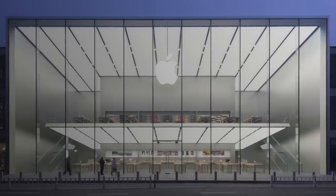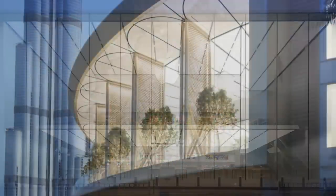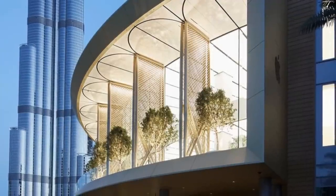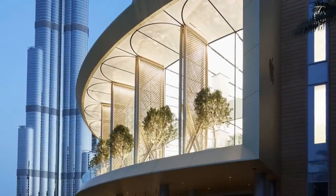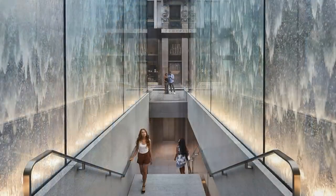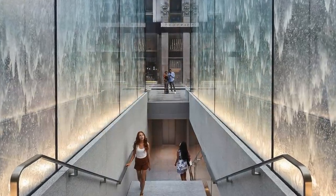Apple has a reputation of building some of the coolest, most futuristic retail stores in the world. This location in Dubai features carbon fiber solar wings that automatically open and close to cool down the space. This store in Milan features a stunning water fountain display that welcomes visitors as they enter.